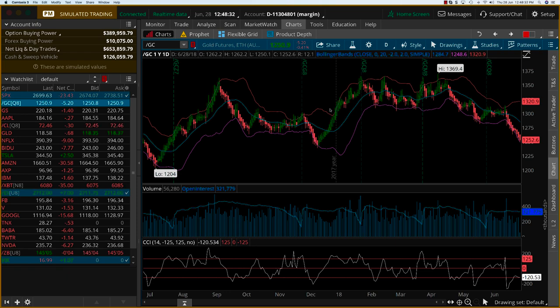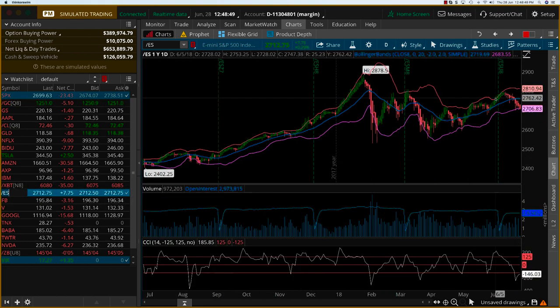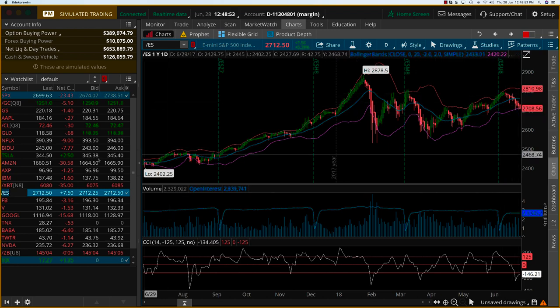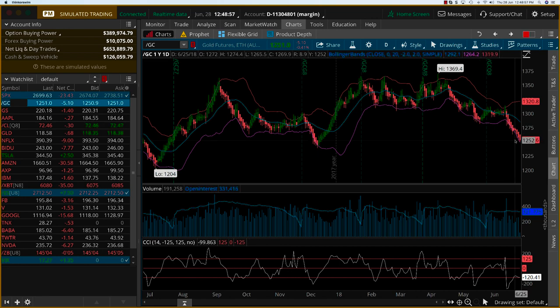Hey everybody, it's Haris Swaminathan from optiontiger.com. Today I want to look at the gold charts. Gold has been behaving rather strange — even when the S&P markets have been down, gold has failed to act as a safe haven, which it generally does. If you look at the S&P, we've been coming down over the past week or two, and if you look at the gold charts, we've also been coming down — a correlation that generally works the other way.